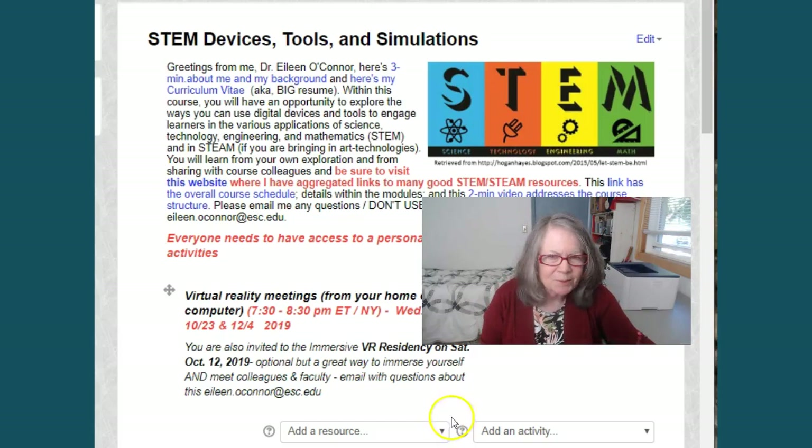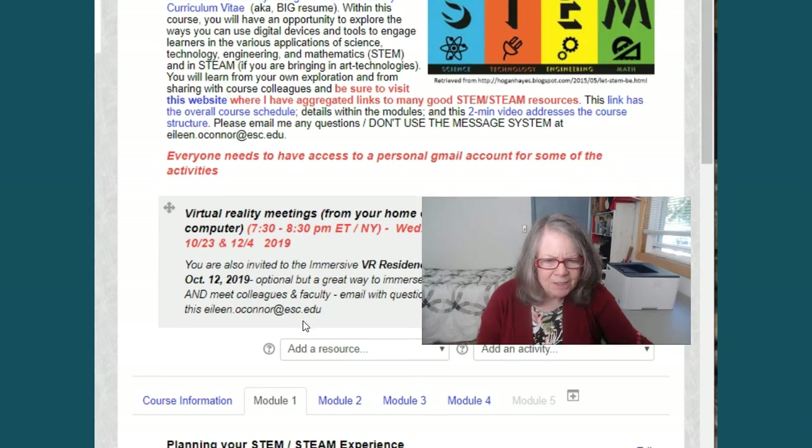Hi everybody, I'm Dr. Eileen O'Connor and I'm going to go over a couple of things that you need to do this first week of the course, and I also wanted to say hello.